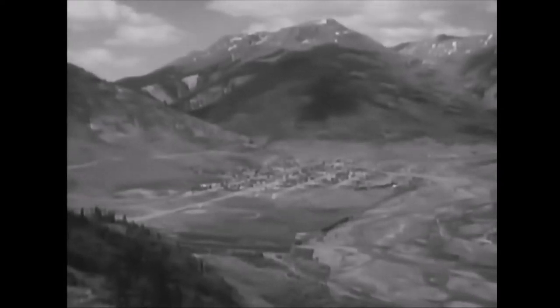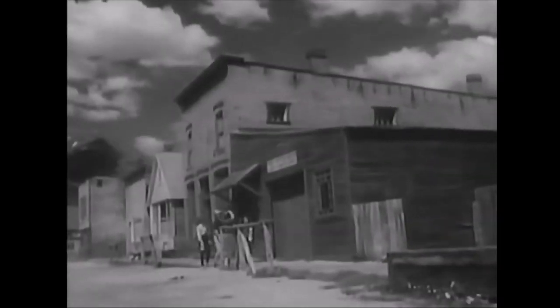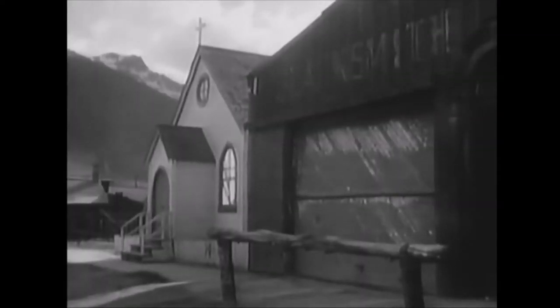Silverton, the mining camp that never quit, lies in a small valley between 14,000-foot peaks. In Silverton, visitors can see an original pioneer setting, little changed since the 1880s. Old streets and buildings are reminiscent of the days when $500 million in silver, gold, lead and zinc were mined here.